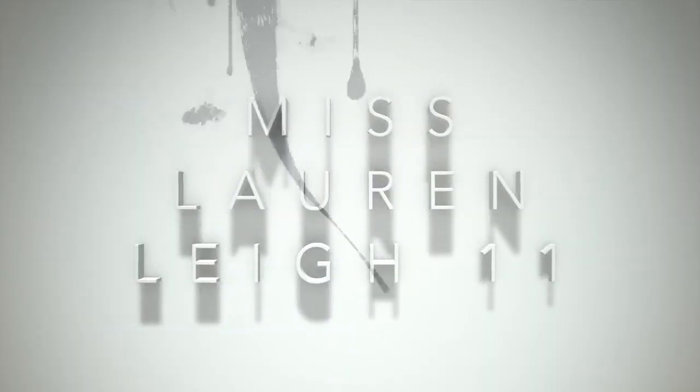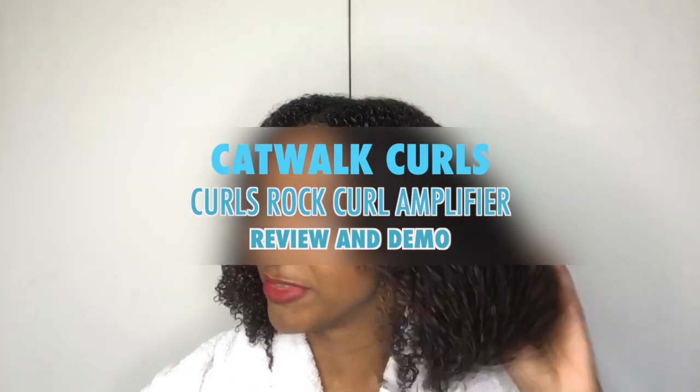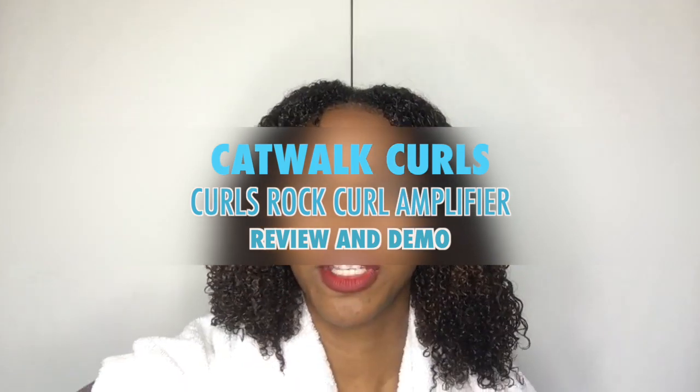Hey guys, welcome back, this is Miss Laura in the 11. It's just a quick video — I'm going to be showing you a product that I'm revisiting from the past. This is a product I used many years ago. I loved it because of the smell and the hold that it had, but I don't think I used it right. I used to use handful amounts of it, but seeing as I've been a proper natural, I actually know how to use it now.